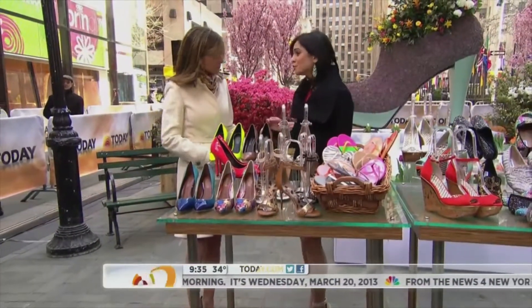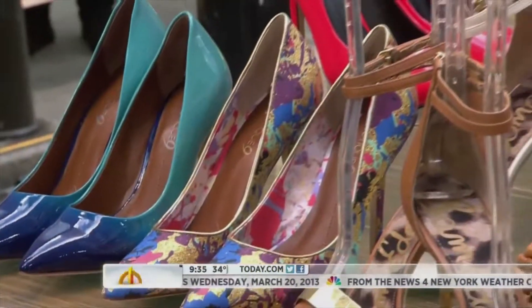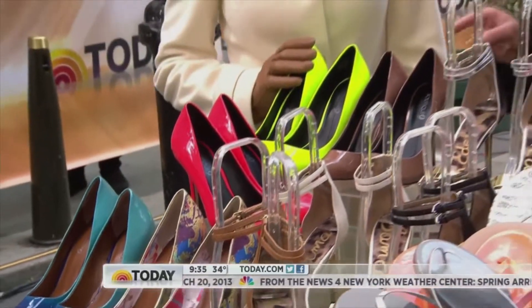Every woman should, of course, have a pair of nude pumps for work, but this spring, add some color — the bolder the better. These are from Boutique 9. It's such a great way to update your style in just a second.